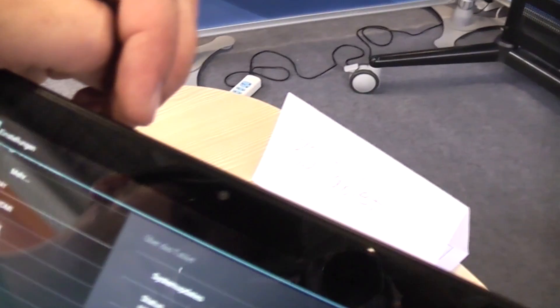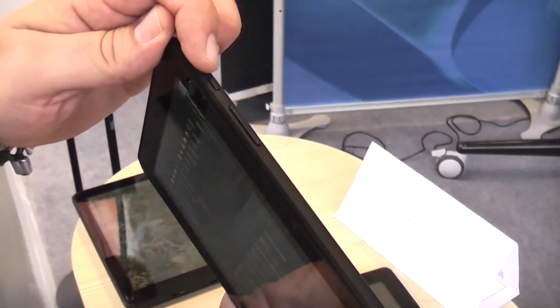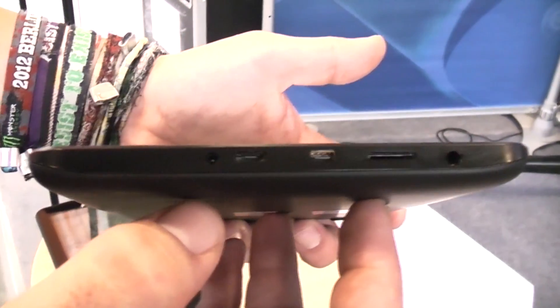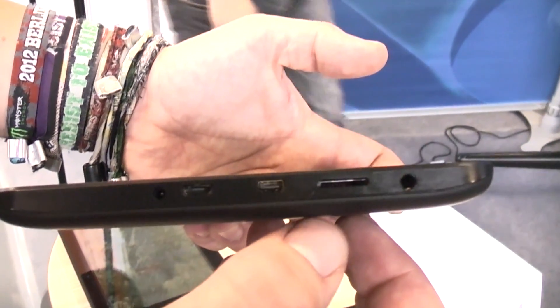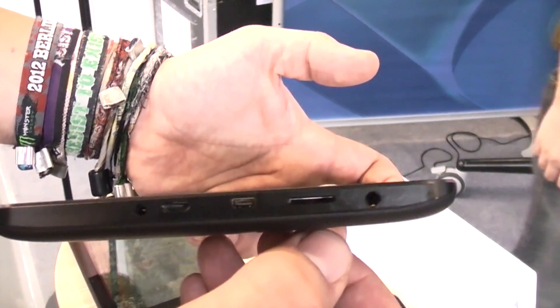Up here we have a VGA webcam. On top there's a mic, the power button, and the volume rocker. On the side we have the power plug, micro USB, micro HDMI out, an SD card reader for micro SD cards, and the headphone jack.